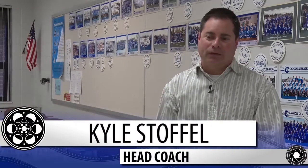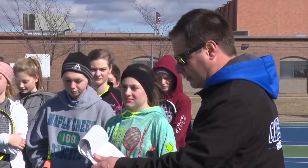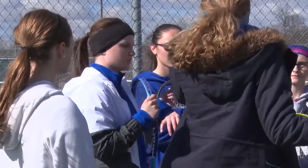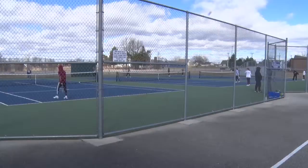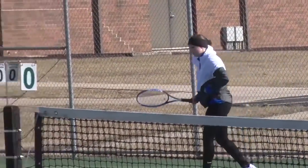Coach Stoffel said: 'We're pretty confident because last season we had Sydney Jackson at one singles and she's the only one who's graduated, so we've got the same doubles back as what we had last year.' Along with junior Kaitlyn Van Weingarten on singles and senior Bailey Newman moving up to two, the team feels just as confident and prepared for the coming year. When talking to Kaitlyn and senior Mia Toskos, their big goals and excitement for the sport and this season are very apparent.